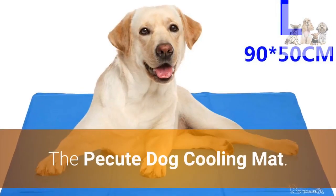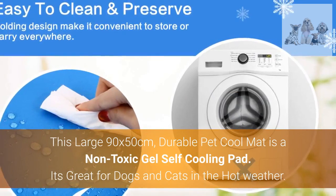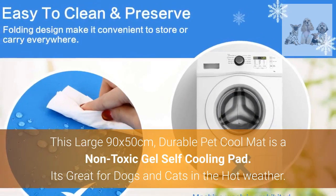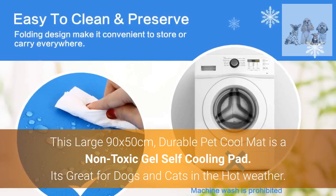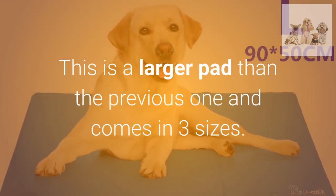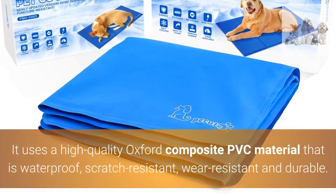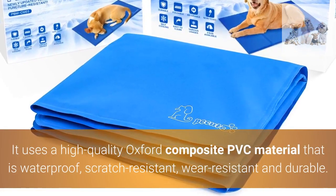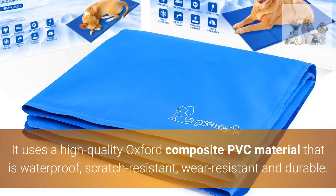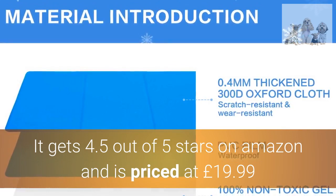Number two — the best reviewed pet cooling mat: the Pacute Dog Cooling Mat. This large, 90 by 50 centimeter, durable pet cool mat is a non-toxic gel self-cooling pad. It's great for dogs and cats in hot weather. It comes in three sizes and uses a high-quality Oxford composite PVC material that is waterproof, scratch resistant, wear resistant, and durable. It gets four-point-five out of five stars on Amazon and is priced at £19.99.